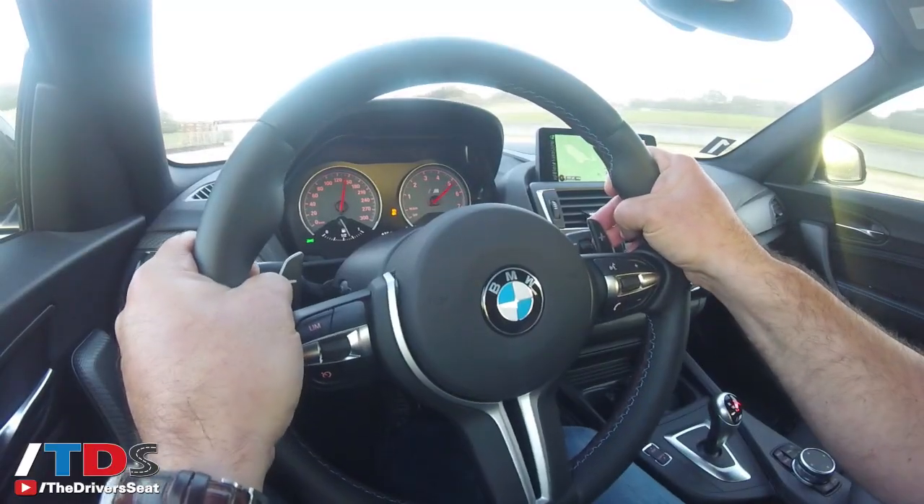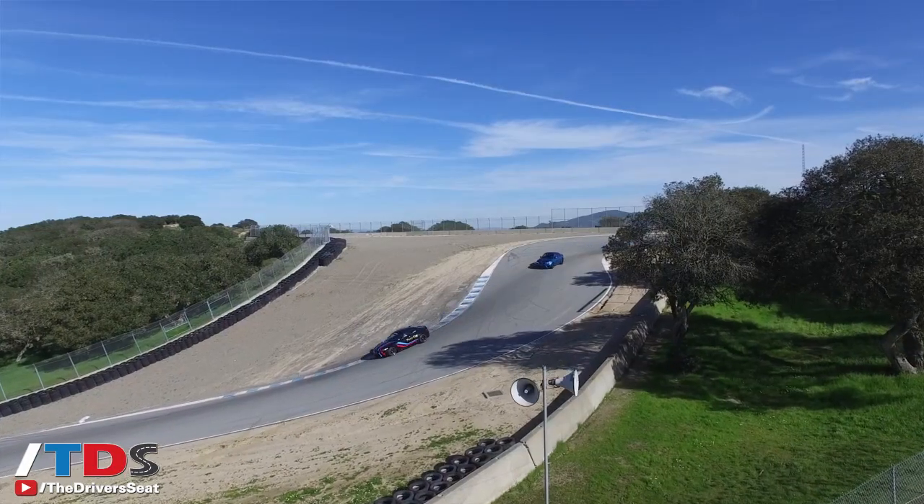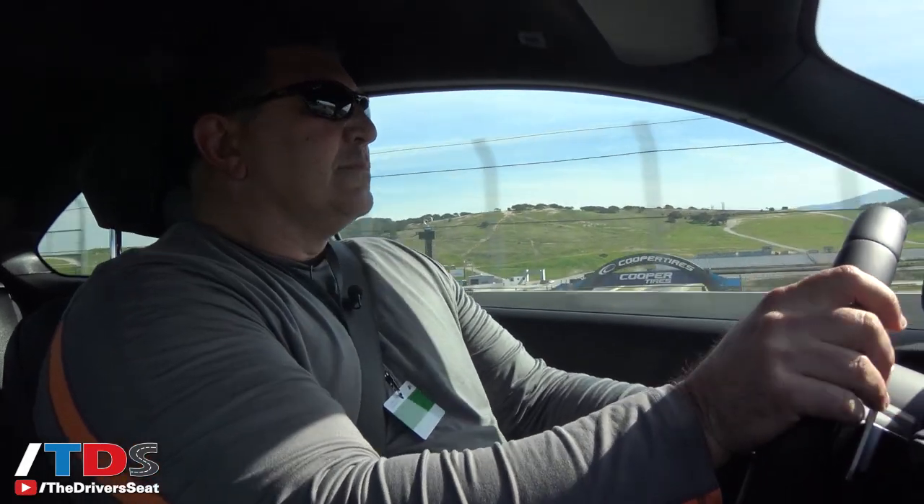24 laps may not make me an expert, but it did afford me the opportunity to evaluate this M2 at extreme limits, and no matter what I threw at it, this BMW just kept begging for more.